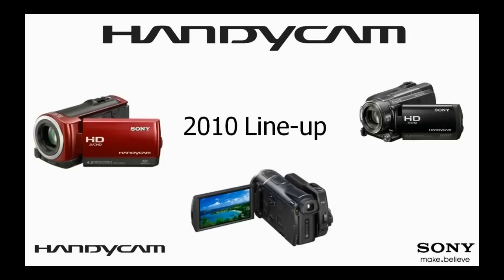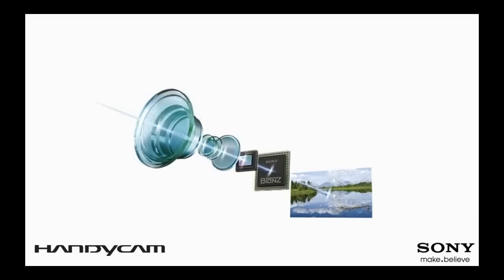The new camcorder lineup is one of a kind and truly offers something for everyone who wants to capture important moments. For consumers looking for compact designs along with the best in-class features, this lineup creates a new standard. Offering a refined level of optical performance, Sony continues to introduce technology that sets Handycam apart from the competition.